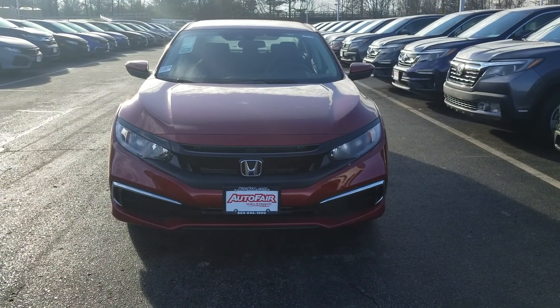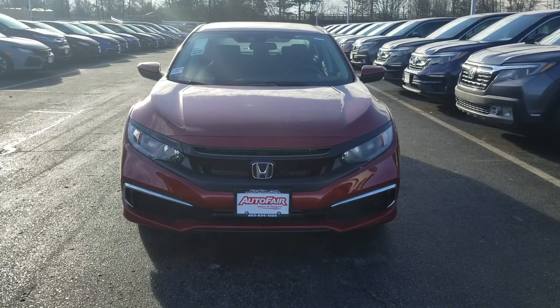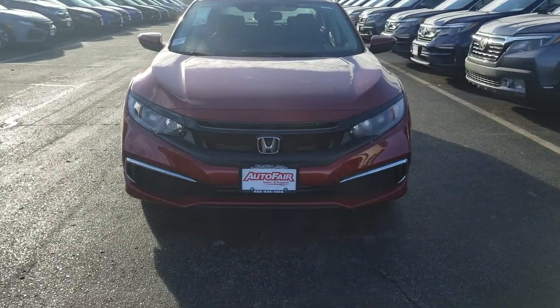Hey, Joanne Rhee here from AutoFair Honda in Manchester, New Hampshire with the 2019 Honda Civic LX that you're interested in. Just want to do a quick walk around and show you some of the cool features of this car.